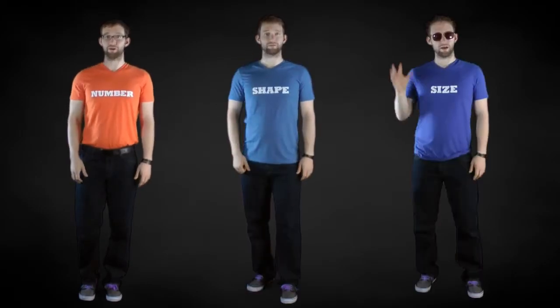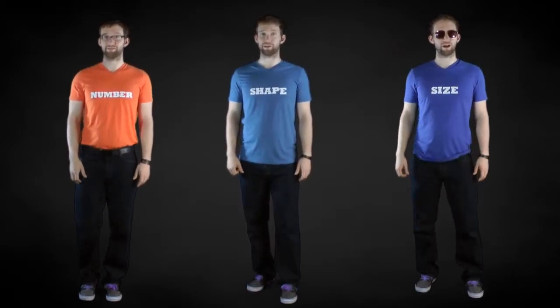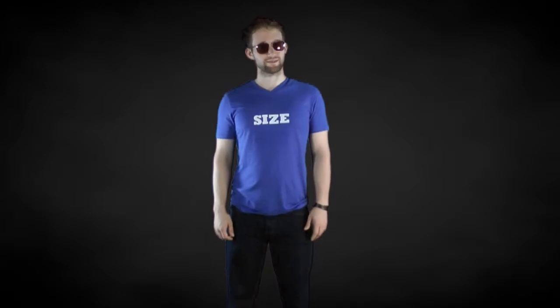Hi there! You might be wondering why there are three of me. Well, today we're going to talk about number, shape, and size.